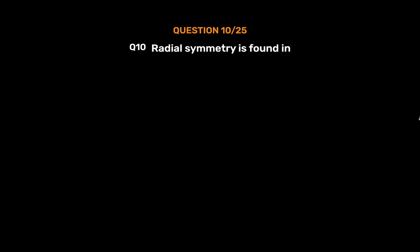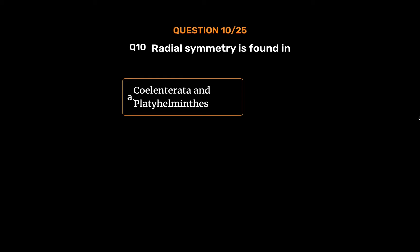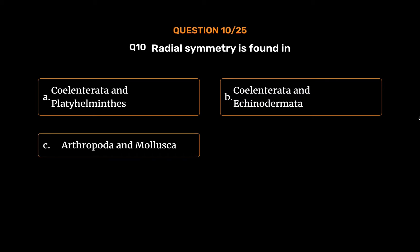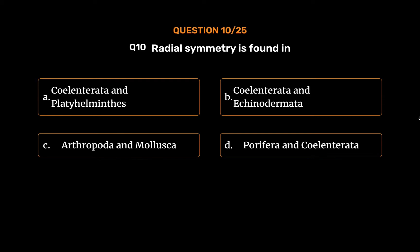Question No. 10. Radial symmetry is found in. Option A: Coelenterata and Platyhelminthes. Option B: Coelenterata and Echinodermata. Option C: Arthropoda and Mollusca. Option D: Porifera and Coelenterata.